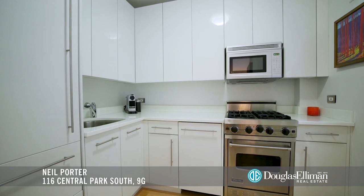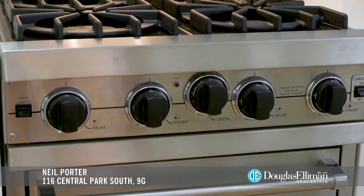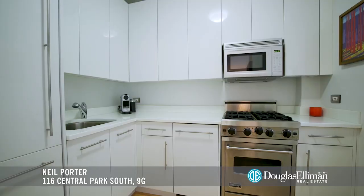The open windowed kitchen features custom cabinetry, Sub-Zero fridge, Viking stove, Miele dishwasher, and quartzite countertops.